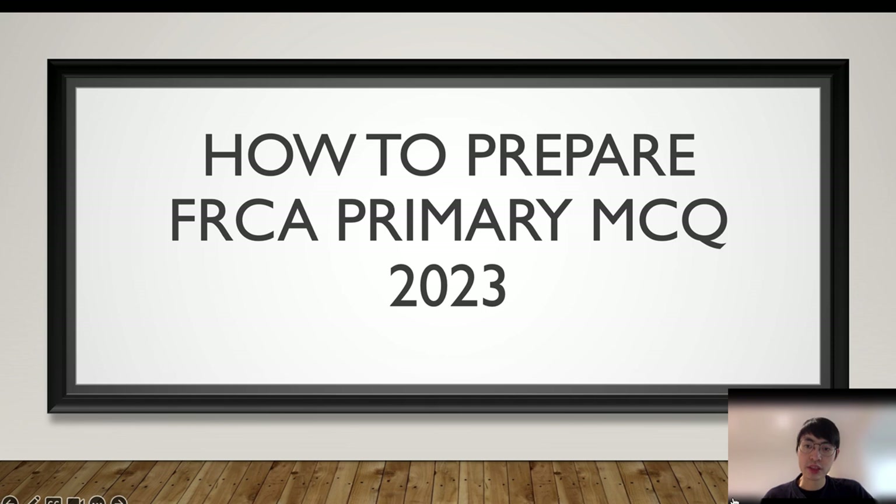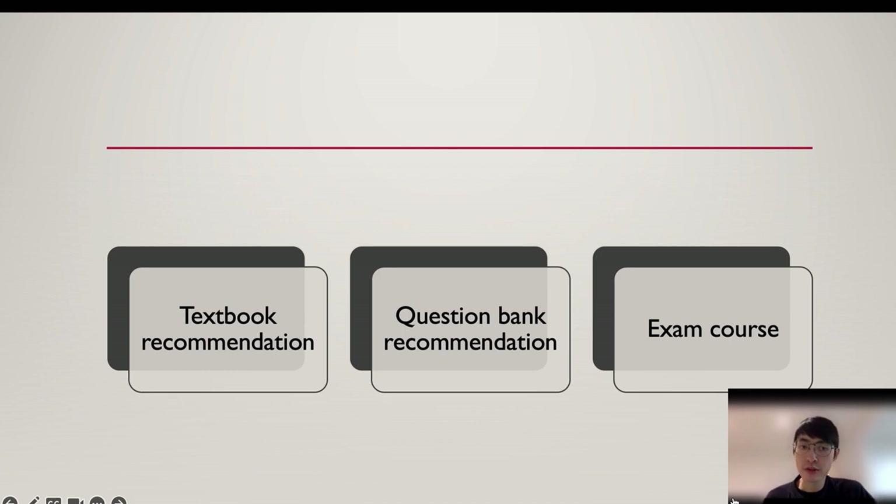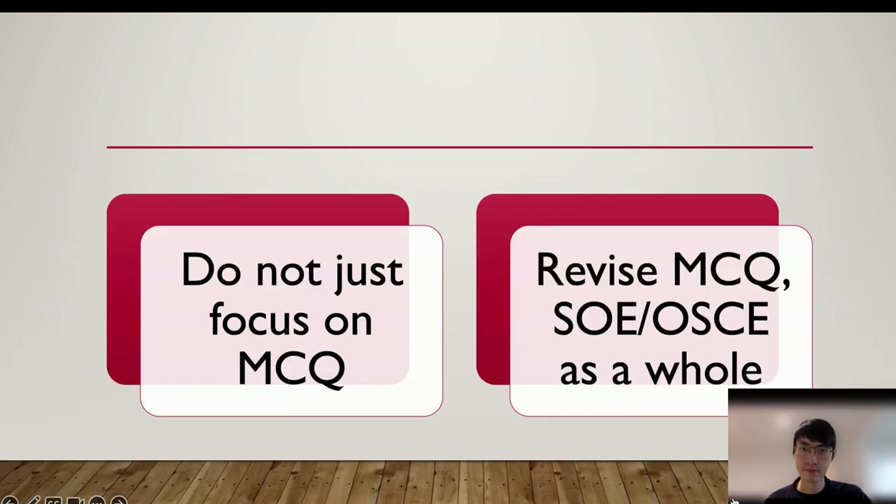There are many ways to prepare the exam, and today I am only sharing my personal experience. I would suggest spending six months reading some core textbooks before practicing on a question bank. A good foundation knowledge helps you prepare both the MCQ and subsequent OSCE and SOE exam. Reading and practice is the key. The reason I would not recommend anyone rushing to the MCQ bank is that foundation knowledge is very important, and a very broad scope of knowledge is required. So do your revision as if you are preparing MCQ, SOE, and possibly OSCE as a whole — it would benefit your entire exam preparation.